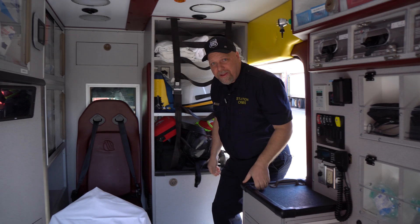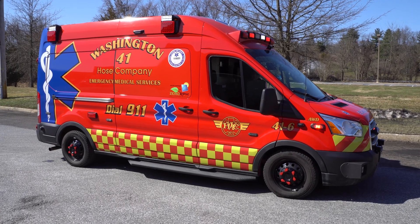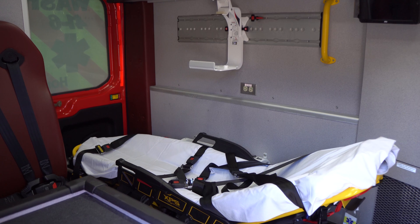Many of you asked why we have such big ambulances in the US. This is one of the smaller ambulances, but it has everything that you need, just like a regular ambulance.